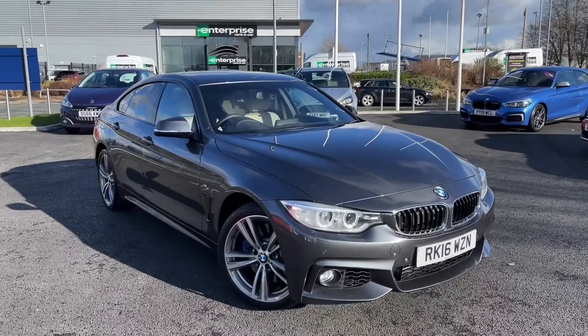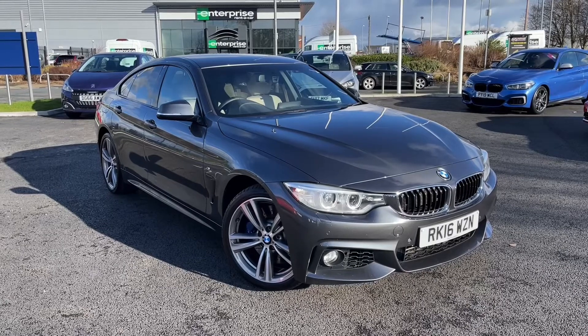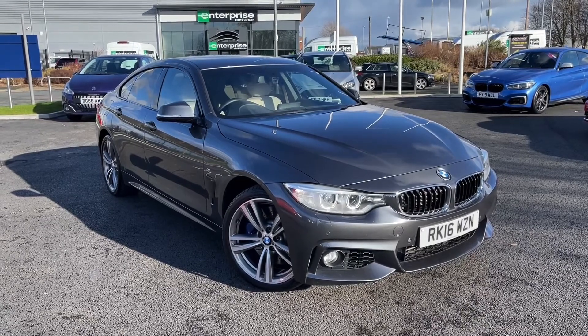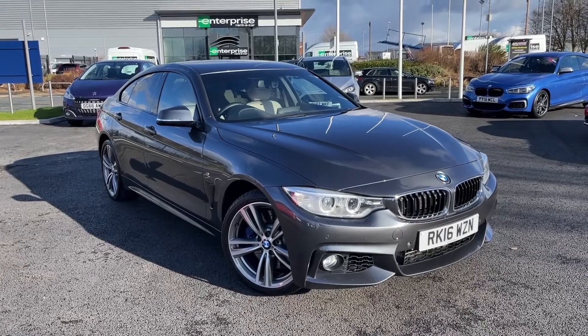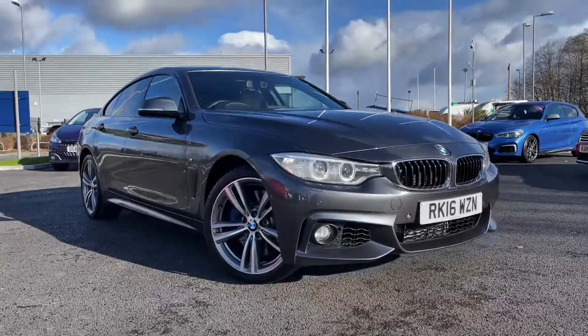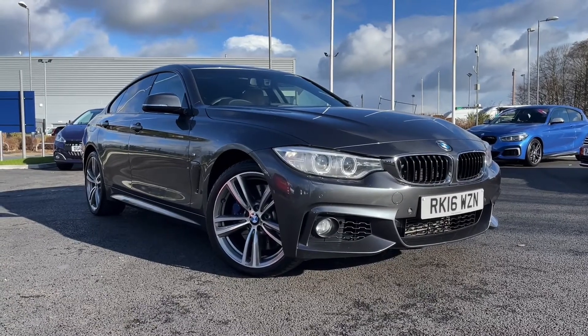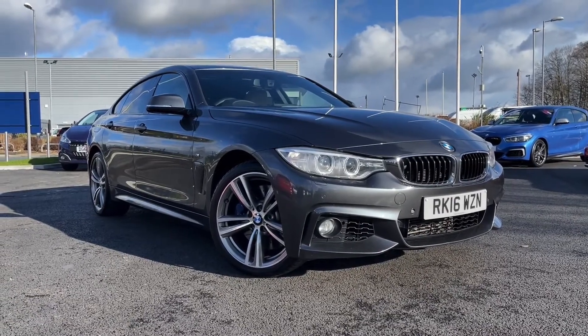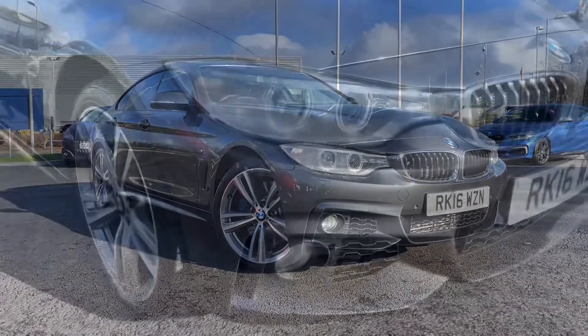Hello and welcome. My name is Callum from MotorMatch Chester and today I'm going to be showing you around this fantastic BMW 4 Series Grand Coupe 435D M Sport. This vehicle is a MotorMatch approved vehicle, so it comes with 30 days or a 1000 mile warranty. If this interests you at any point, please feel free to give us a call on 01244 311404.